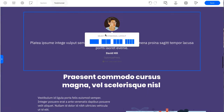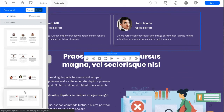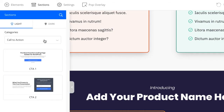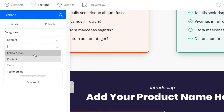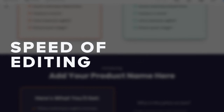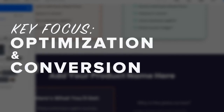Nothing improves conversion like social proof, and Travis can add this to his website easier than ever before. Let me introduce you to Sections — our new pre-created, optimized content blocks. Just choose the design that works for you and drag and drop it onto your page. From the speed of editing a template to the speed of publishing it, our key focus is always on optimization and conversion.